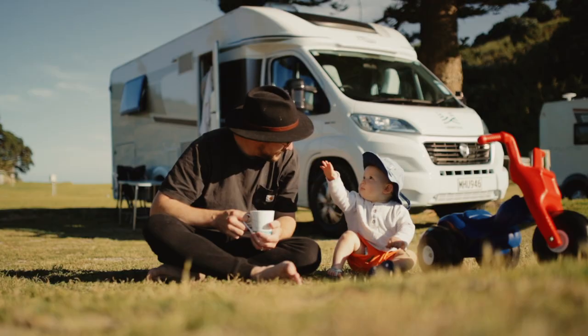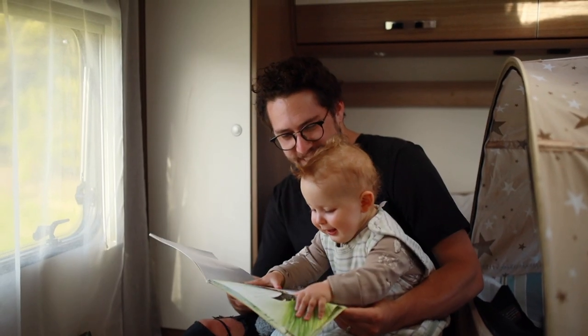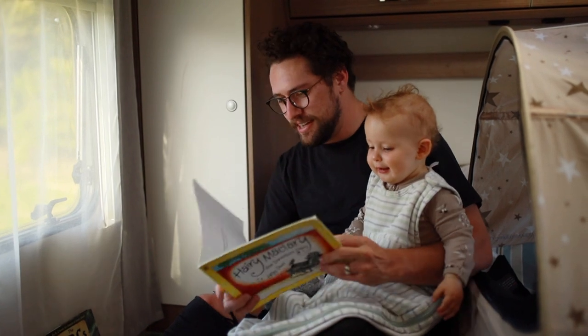I would suggest this configuration of motorhome to families. Having that separate bedroom means you can put the kids to bed and still have basically a full-size motorhome to yourselves as adults — to relax once the kids are in bed, have a glass of wine, cook dinner, and just chill. That's really cool.